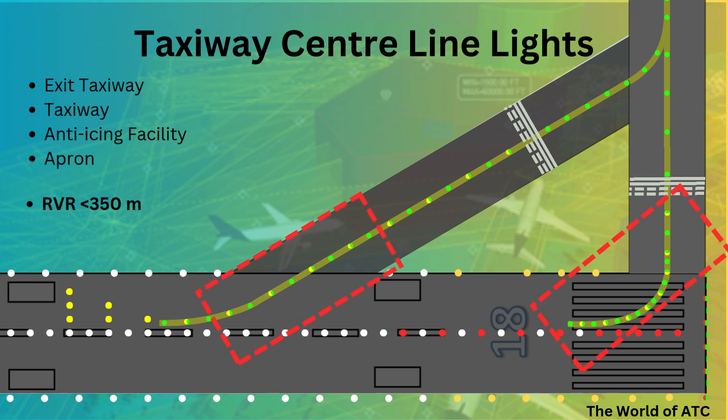For exit taxiways — including normal exit and rapid exit taxiways — alternate taxiway centerline lights shall show green and yellow from their beginning near the runway centerline to the ILS/MLS critical area. Keep in mind: the first light in the exit centerline shall always show green, and the light nearest to the ILS/MLS critical area shall always show yellow.